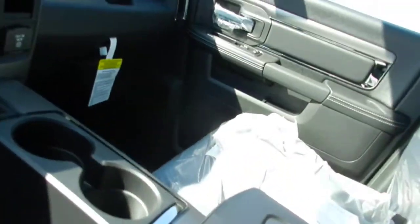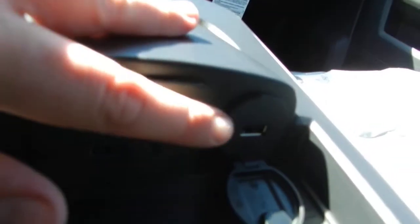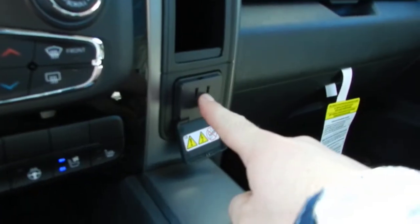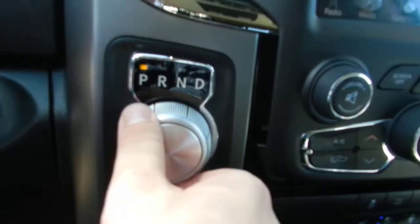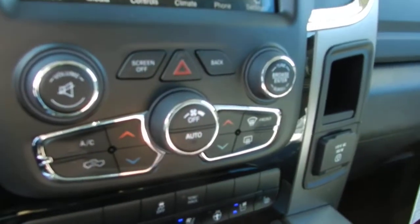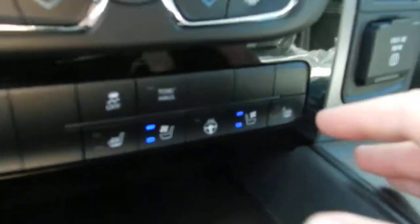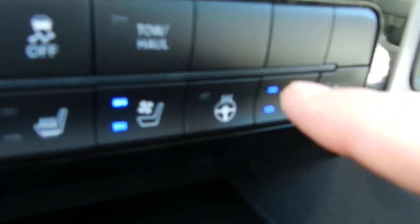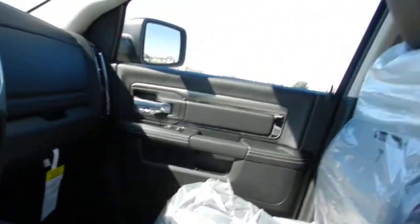The USB connector is in the middle center console, along with an SD card slot, auxiliary input, and a USB to charge your phone. You've got another cigarette lighter right here and another outlet where you can charge your phone or whatever you need. Your four-wheel drive is right here. Here's your dial shifter — it's an eight-speed transmission with a nice chrome looking shifter, very smooth ride. Your air conditioning is dual climate control, so each side can have a different temperature.